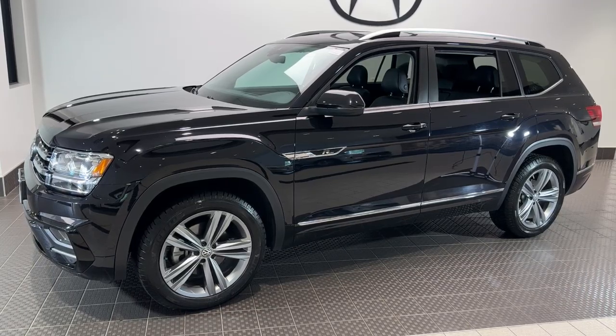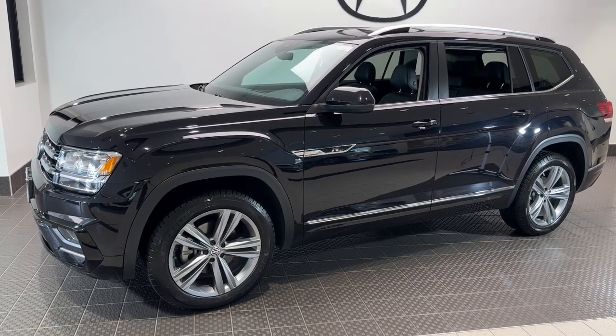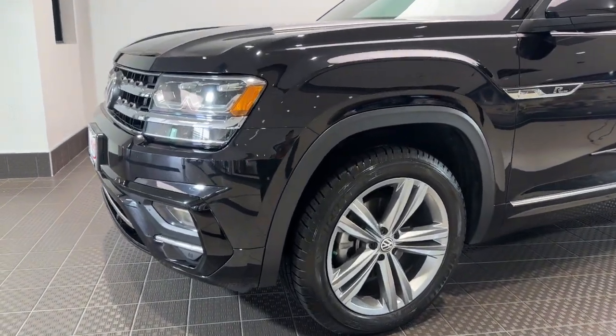Get acquainted with the 2018 Volkswagen Atlas. With less than 70,000 miles on the odometer, this vehicle stands out from the rest.